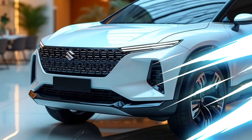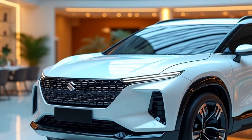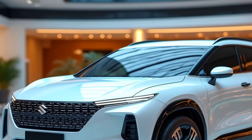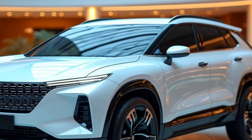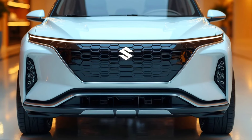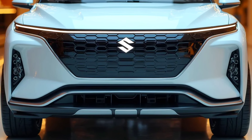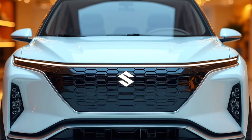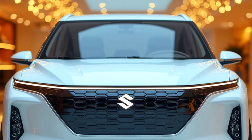The Suzuki XL7 has long been a favorite choice in the crossover SUV segment since its debut in the early 2000s. Known for its toughness on the road and practicality for families, the XL7 originally started as an extended version of the Grand Vitara. However, over time, Suzuki revolutionized the model into a more modern and versatile vehicle.